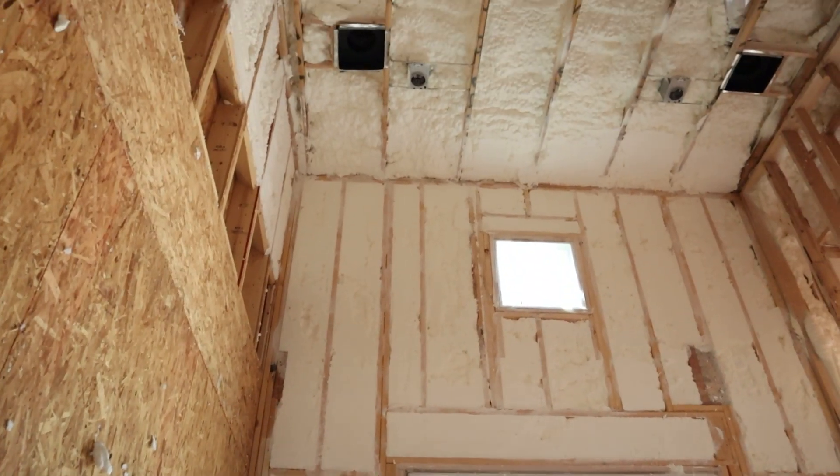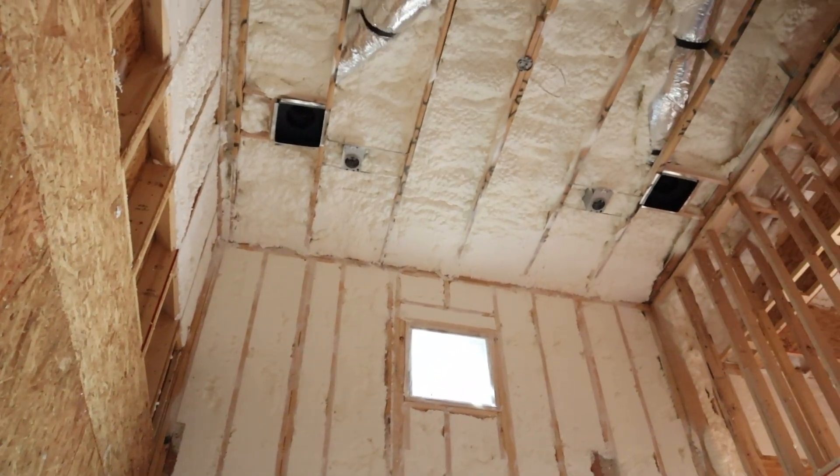Thinking about using spray foam on your new build construction? Today we're going to talk about the pros and the cons. Is this a money pit or is spray foam something that you need to do in your home? Let's dive deep into this video talking about spray foam pros and cons. We're going to start with the pros.